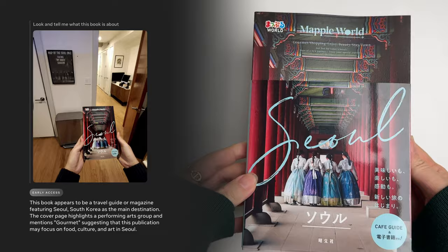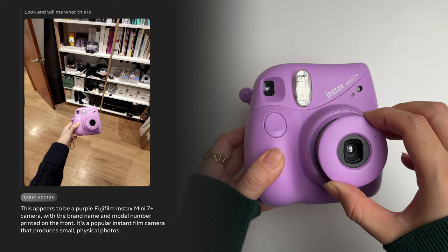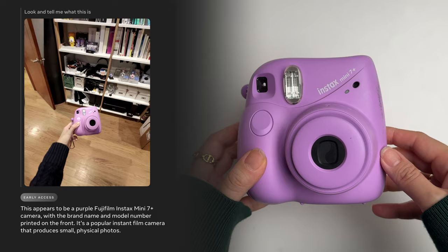In terms of identifying things and objects, it was able to identify my dog Pino as a golden doodle. It was also able to identify what a book was about, even though it's a travel guide for Seoul, South Korea written in Japanese — 'This book is about the city of Seoul and its culture, history, food and tourist attractions.' It was also able to identify the model and make of a camera, which was pretty impressive — 'This appears to be a purple Fujifilm Instax Mini 7 Plus camera, with the brand name and model number printed on the front. It's a popular instant film camera that produces small, physical photos.'